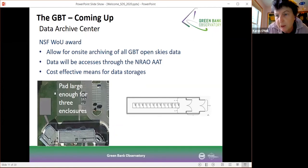A project we just got funding for this week is a new data archive center on site. This will finally give us the ability to archive all types of open skies data received for the GBT, including pulsar data. It's a very cost-effective means for data storage. The building will be built right next to the Jansky lab, which is where observing happens. It's a small RFI-shielded room, but we're building the ability to add more — we could triple the size and have significant archive storage on site for a very long time.